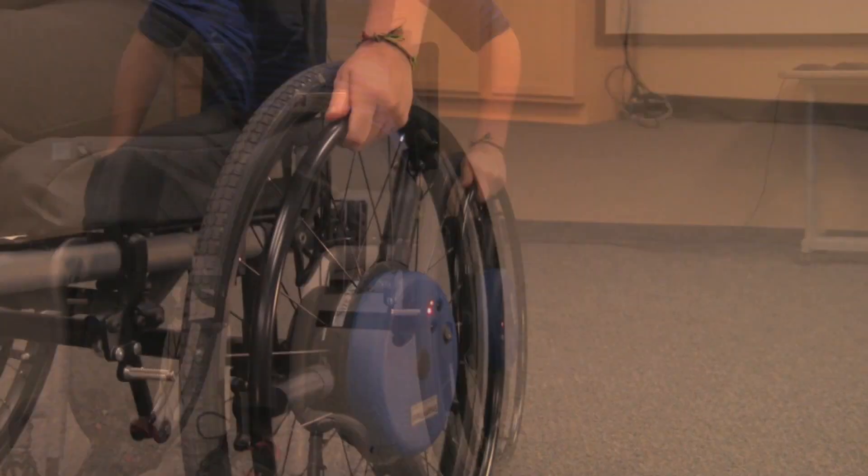By setting up the manual wheelchair correctly and teaching a person how to propel it correctly, we can help reduce the likelihood that somebody will develop pain or dysfunction in their upper extremities — which could lead to costly surgeries or even potentially loss of function in their ability to self-propel in a manual wheelchair.